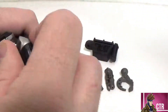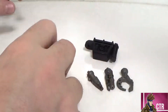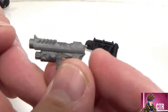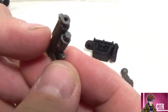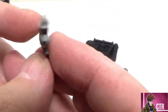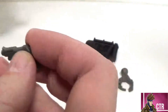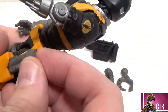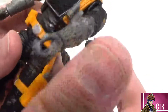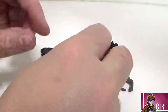Then we've got this sidearm pistol — it looks really nice, it's got what looks like a light on the bottom. I'm not a gun guy so I won't pretend I know exactly, but it looks really cool. It can be holstered in the side, and I love that — it looks great on there.